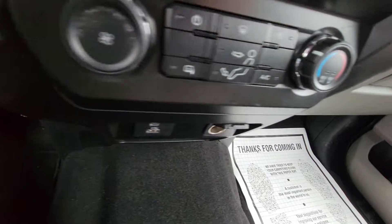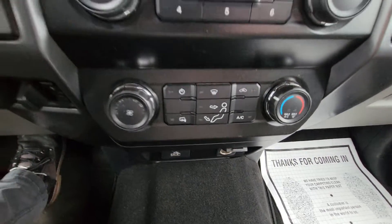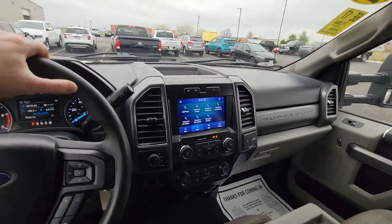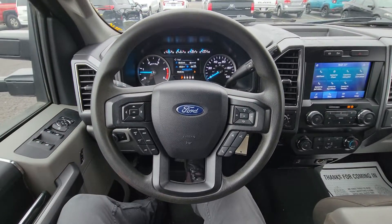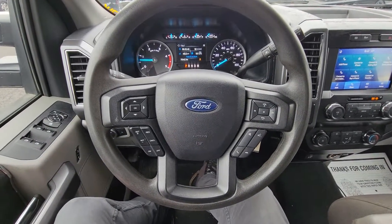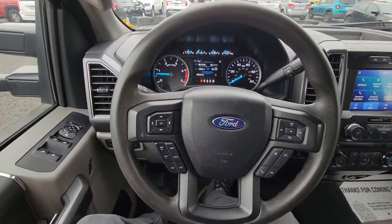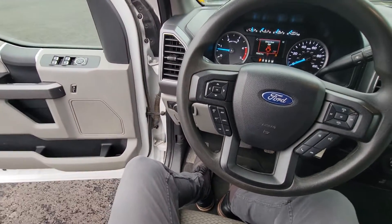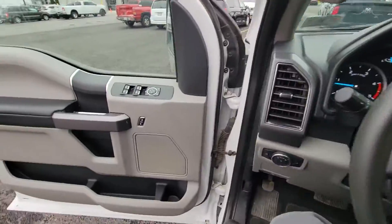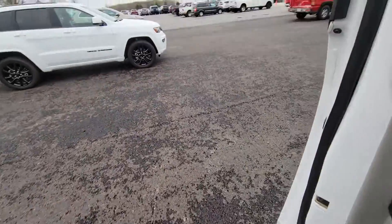You got trailer brake control, charging options along with your climate control setup. Pretty straightforward truck. It's definitely available, definitely something we can get taken care of here for you. Give me a call, 419-495-5882.